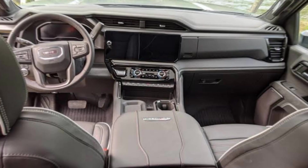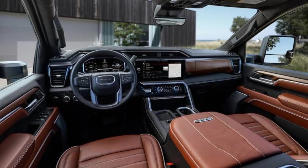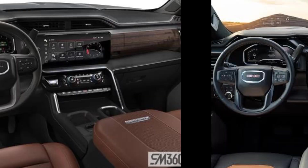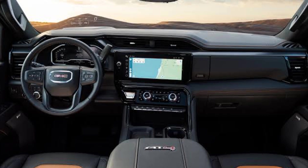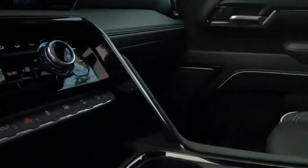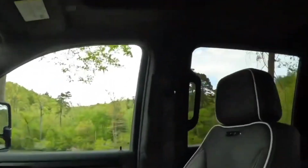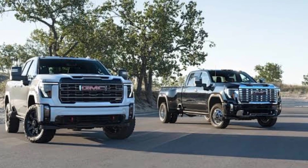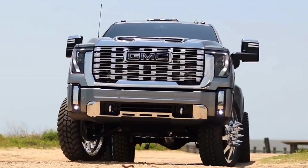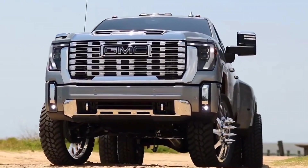Dashboard. The dashboard of the 2024 GMC truck features a large touchscreen infotainment system and digital instrument cluster. The infotainment system is compatible with Apple CarPlay and Android Auto and comes with a navigation system. The digital instrument cluster provides the driver with important information such as speed, fuel level, and engine temperature.